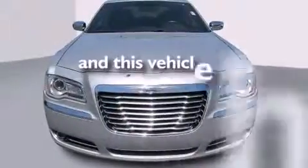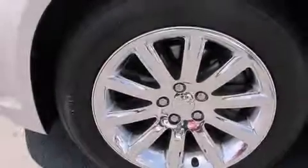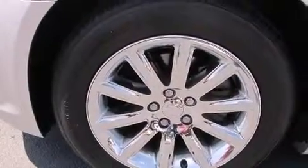This vehicle has fewer than 41,000 miles on the odometer. With an EPA estimated rating of 31 miles per gallon on the highway, this vehicle pays off in the long run.